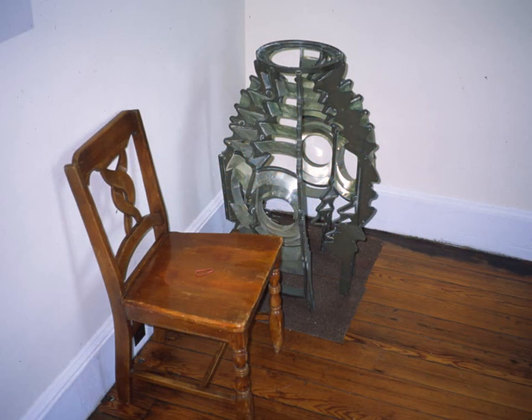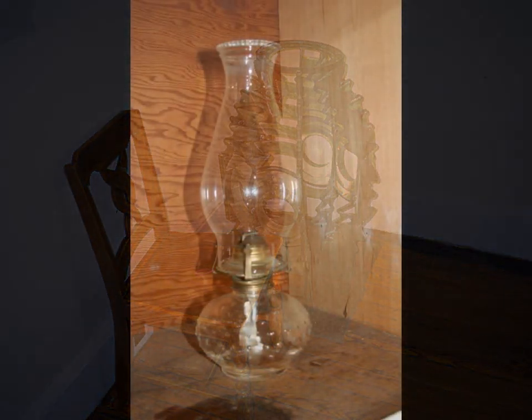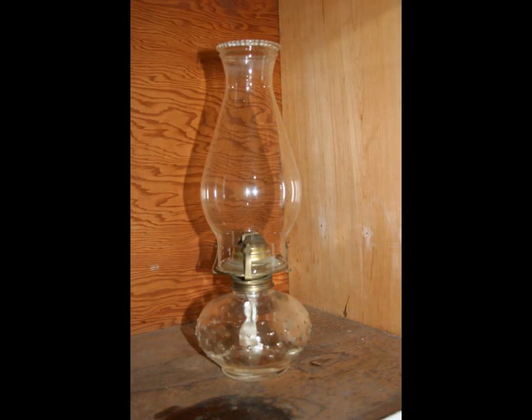This is the Fresnel lens displayed in the third room on the first floor. The lens is broken with missing pieces, but placed next to a chair you get a sense of its size. You would put a kerosene lamp inside it and position it up in the lantern room. In the morning, the keeper would go up and blow out the light to save fuel.